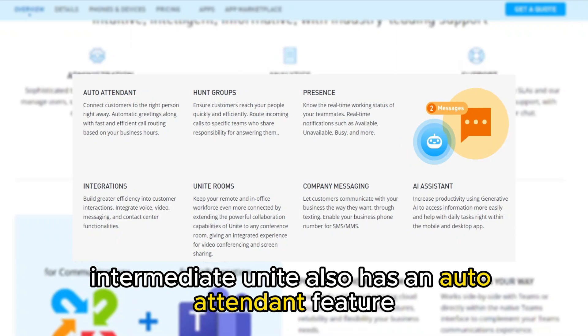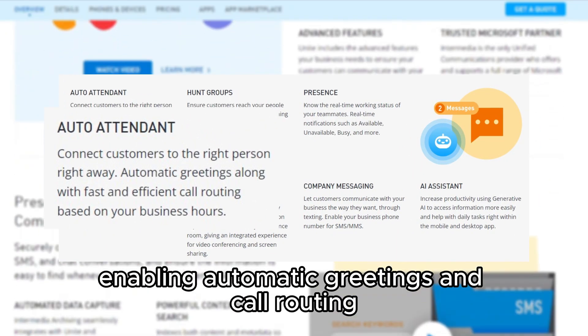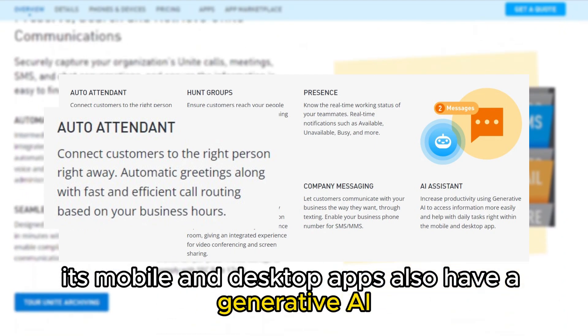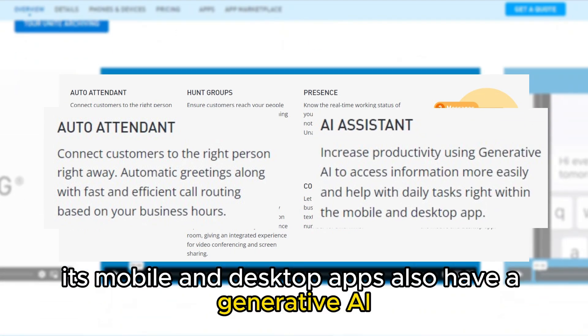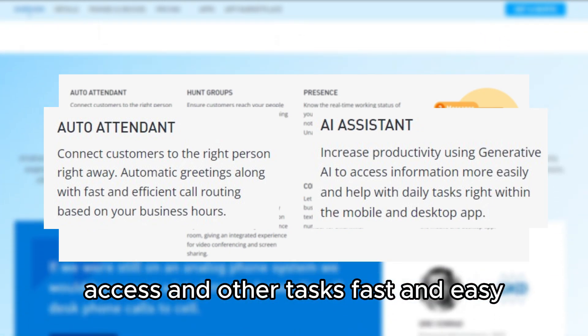Intermedia Unite also has an auto-attendant feature, enabling automatic greetings and call routing. Its mobile and desktop apps also have a generative AI assistant, making information access and other tasks fast and easy.